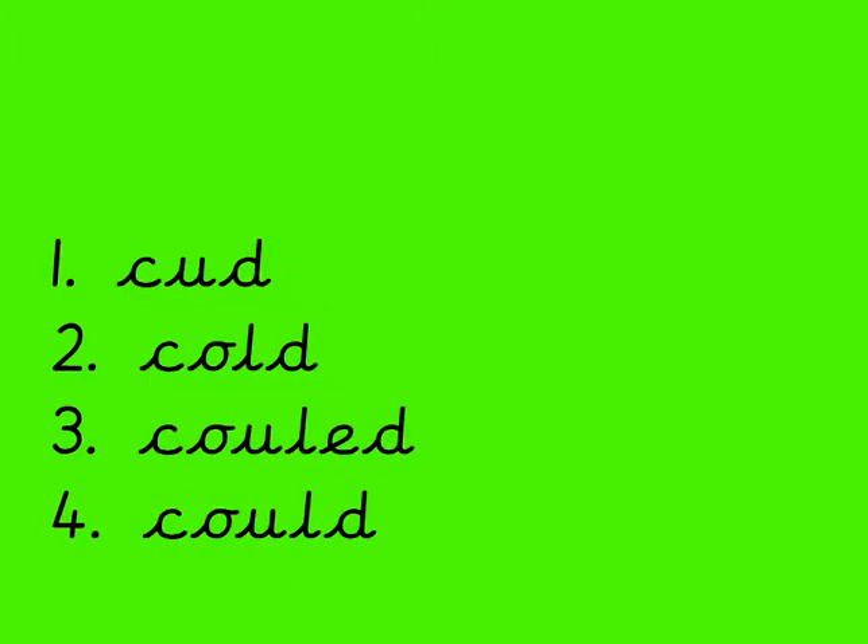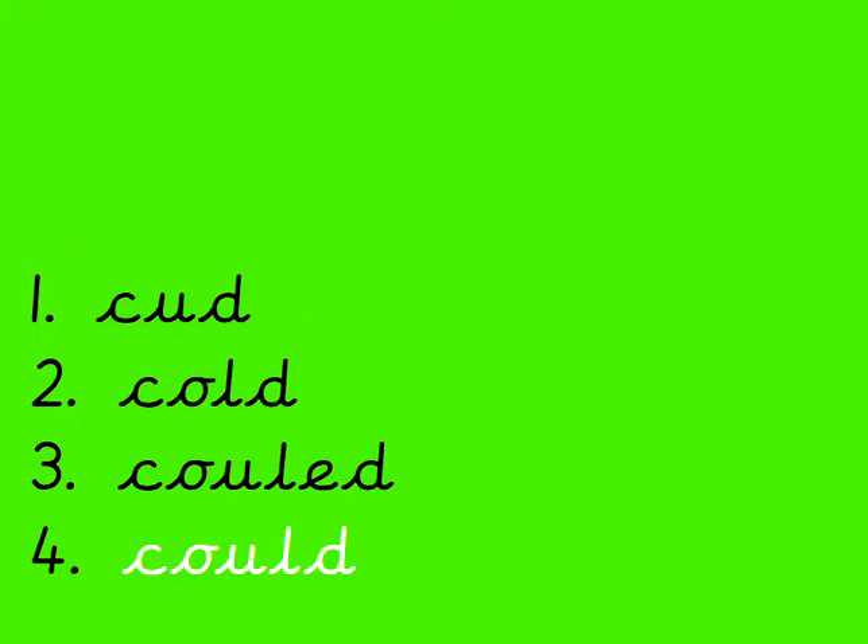Oh, we've seen this one in class, haven't we? How do we spell 'could'? Now we say in class, 'oh you little duck', because there's an O and a U, and then the beginning letters for 'little' and 'duck'. If that gives you a clue. Could. We have seen this a lot in Year 2. Is it number 1, number 2, number 3 or number 4? Pause the video if you need more time. The answer is number 4. C-O-U-L-D. Fantastic.